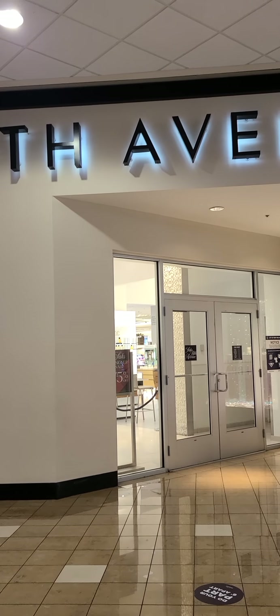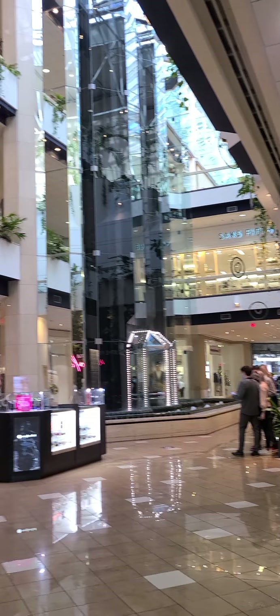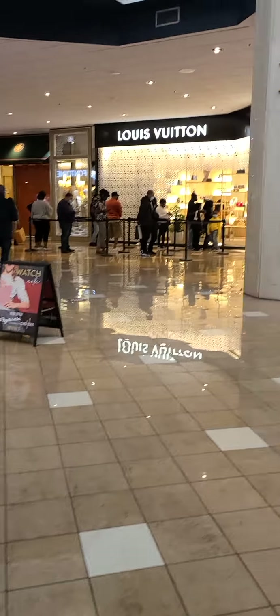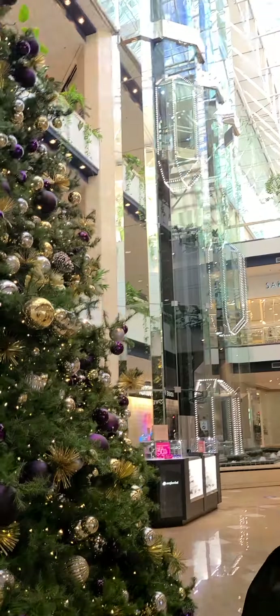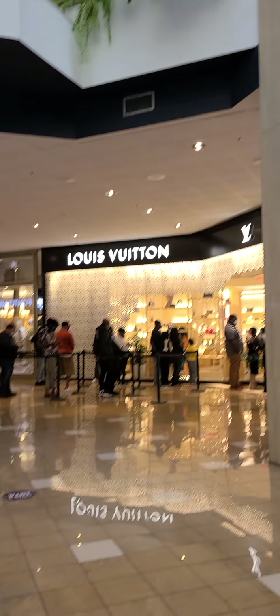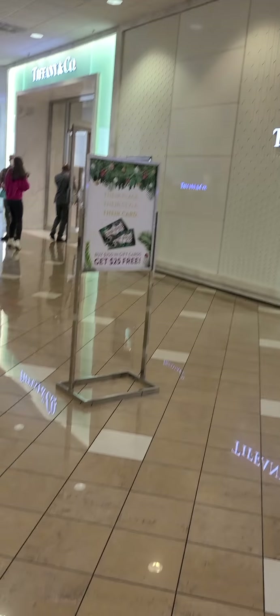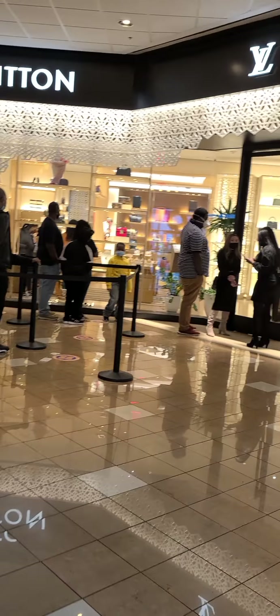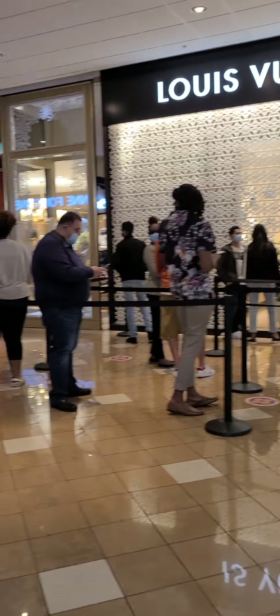Hi guys, we're here at Saks Fifth Avenue New Orleans. Look at their Christmas tree, beautiful! All right, follow daddy. Look at that. Jessica, look at the line and Louis Vuitton, oh my goodness!